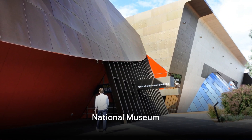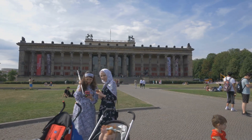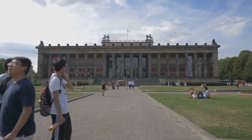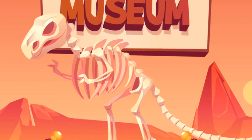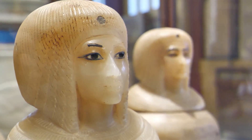Keeping the history theme going, the National Museum is up next on our list. Nestled in the heart of Bloemfontein, the National Museum is a treasure trove of South African heritage. Housing an astonishing collection of over 1 million items, it's a testament to the rich tapestry of the nation's history. From ancient fossils and archaeological finds to cultural artifacts and ethnological exhibits, the museum offers a panoramic view of South Africa's past.